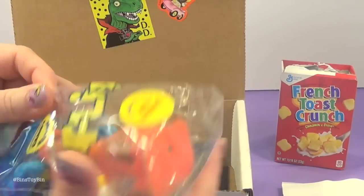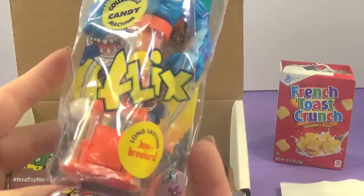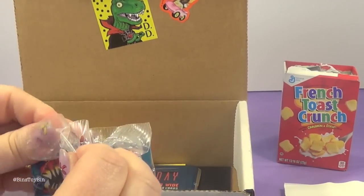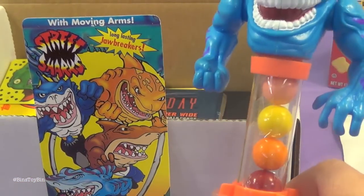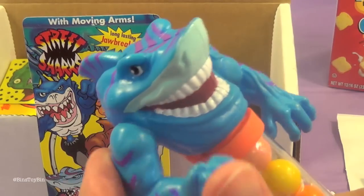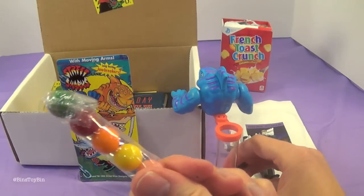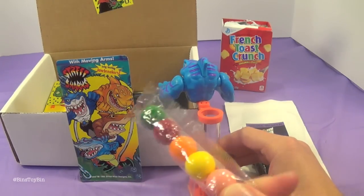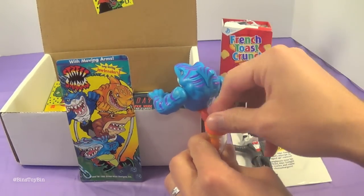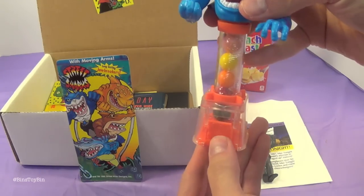What else do we got in here? It's Flix — long-lasting jawbreakers. It's like a Pez dispenser, kind of. Let's open this up. This Flix dispenser — not Pez dispenser, but Flix — is based on the cartoon Street Sharks, and this dispenser has moving arms. This is actually pretty cool. By the way, these jawbreakers are from 1995 apparently, so I don't know if we should be sampling them. We'll just keep them in the plastic. But anyway, you twist the top off and then dispense the candies through the bottom.